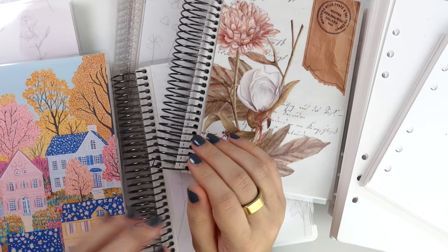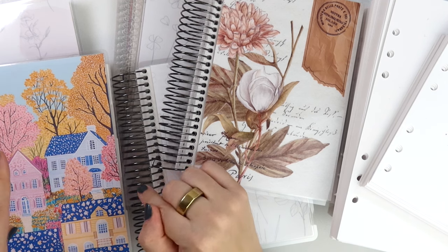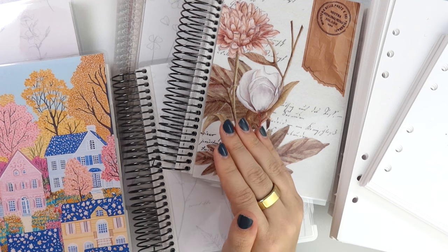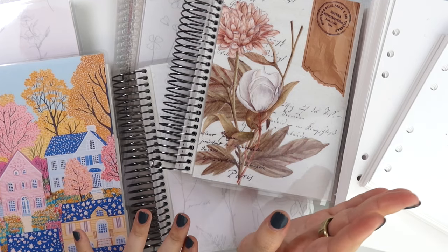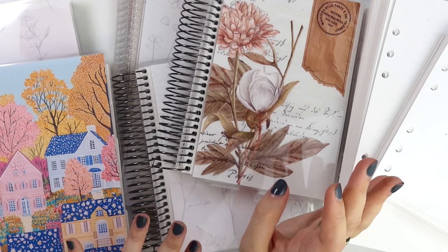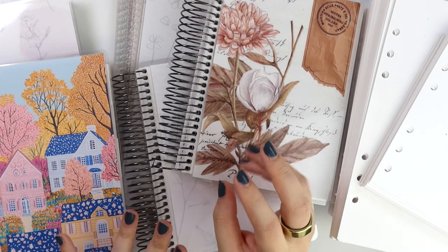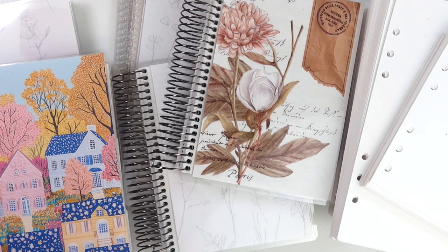We have new 2025 planners in 7x9 and B6 that are dated, and we also updated the undated ones. We updated the 2025 inserts and the undated inserts. We also have a brand new coil planner in the B6 size — it is a daily planner. And we have two new planner inserts: one is a lined weekly insert and the other is a daily grid insert with a weekly overview. The two new inserts and the new B6 planner are a lot more functional than what we usually release.